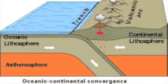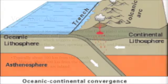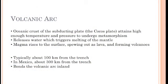Subduction zones are prone to large earthquakes because the two plates are grinding against each other. Subduction zones also have a chain of volcanoes called a volcanic arc. A volcanic arc is produced when the oceanic crust of the subducting plate — in this example, the Cocos Plate — attains high enough temperature and pressure to undergo metamorphism. This releases water, which triggers the melting of the mantle. The resulting magma then rises to the surface,